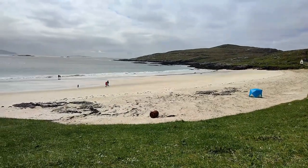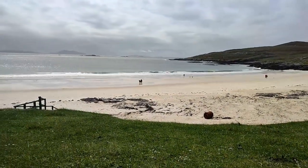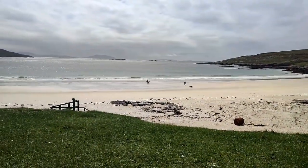At number five we have Hushinish Beach in Harris. This beach is absolutely stunning. You can't get down to it in your wheelchair, like many of the beaches in the Outer Hebrides, which is a shame, but you have an absolutely fantastic view from the road up at the top and you can wheel right along. It can get a little bit sandy but it's not too bad.